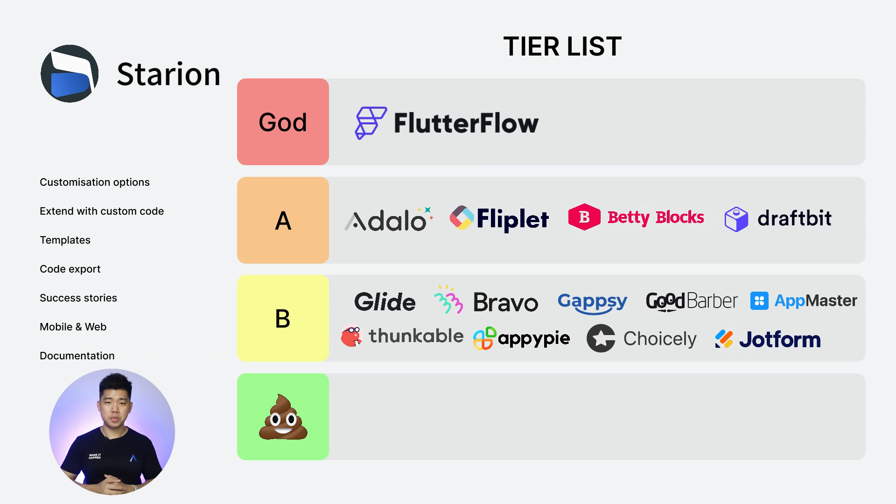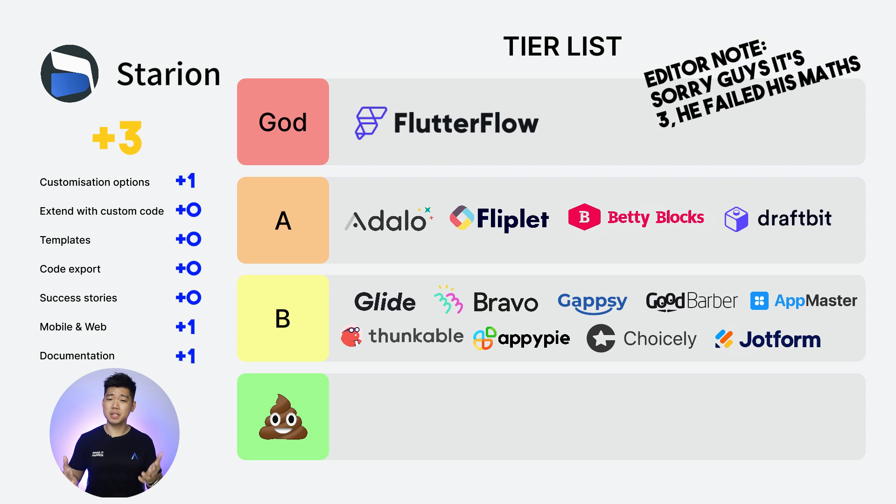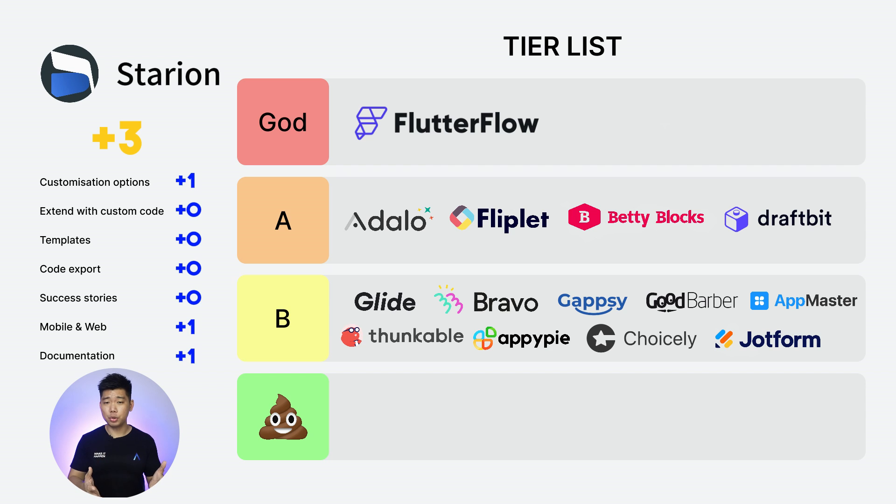And now our last entry: Starian. Customization options: 1. Extend with custom code: 0. Templates: 0. Code export: 0. Success stories: 0. Web and mobile: 1. Documentation: 1. Our last entry scores a total of 4. I admit I might have missed some stuff while checking them out. But hey, as a product owner, it's my job to make it easy for potential users to understand what I offer. So sorry, Starian — to the Crab tier.